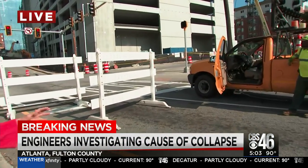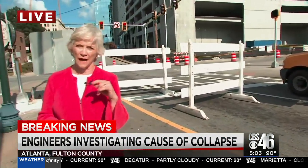They've just set up these barricades, and that may be here for a while. Emory's folks and the Batson Cook Construction folks are here with their engineers, and we hope to hear more from them coming up soon. Live in Midtown Atlanta, Sally Sears, CBS 46 News.